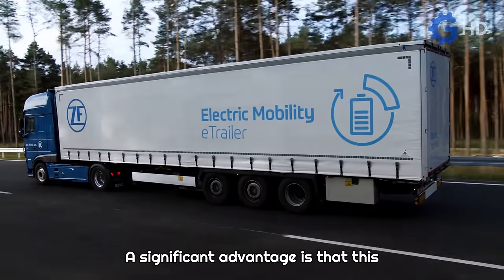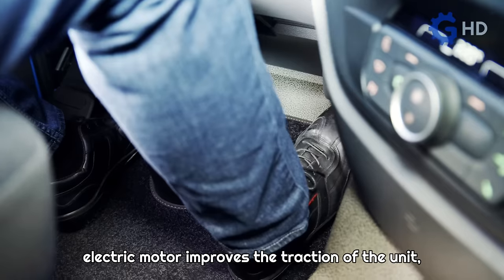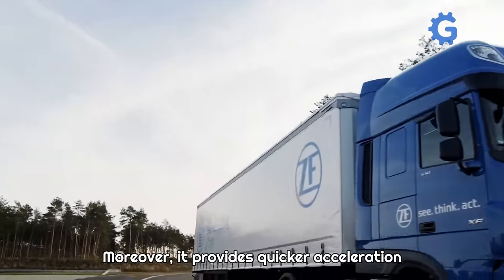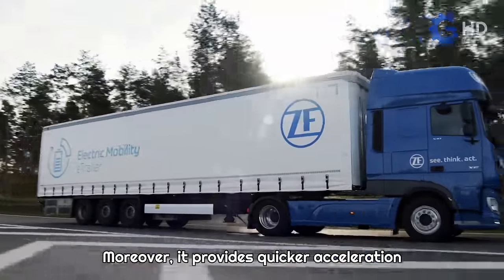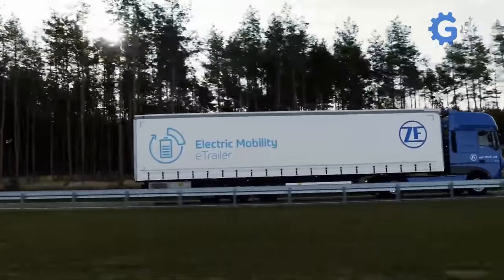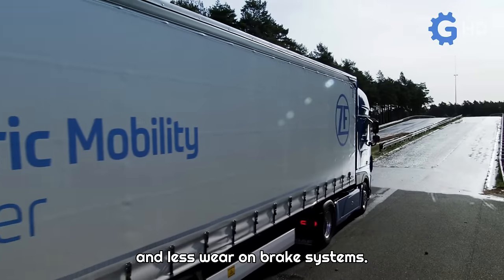A significant advantage is that this electric motor improves the traction of the unit, leading to better performance on slippery surfaces or steep inclines. Moreover, it provides quicker acceleration during startup due to the additional torque from the electric motor. This translates to fuel savings, reduced noise, and less wear on brake systems.